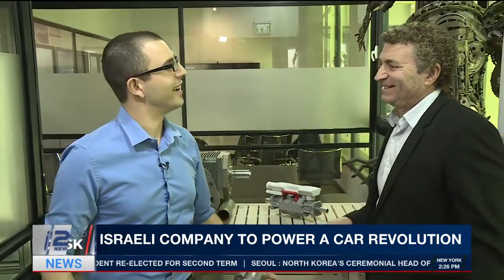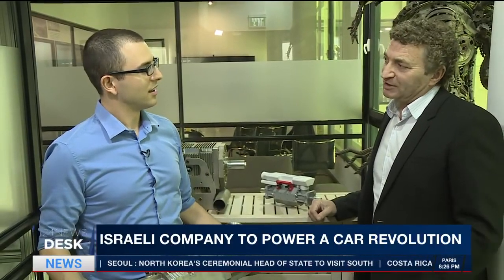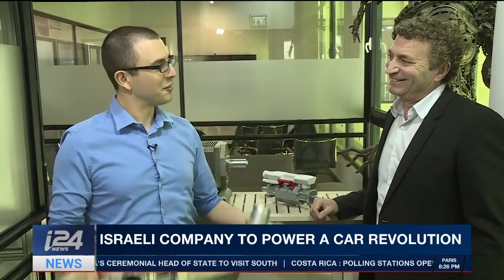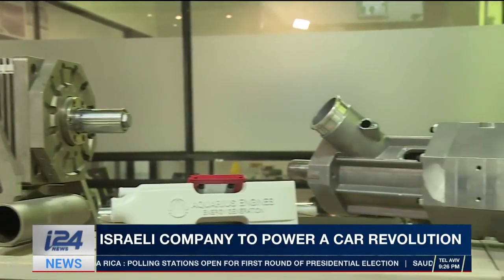So how much does this beauty weigh? This one is 15 kilograms. And how much would an equivalent engine weigh in a normal car? Over 100 kilograms. So this is light enough that I can do my weights with it, and the full-size thing in a car would weigh more than I do.